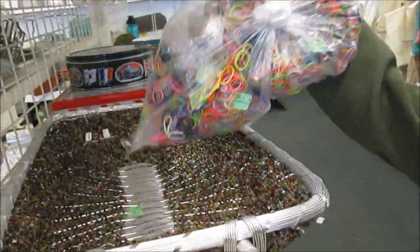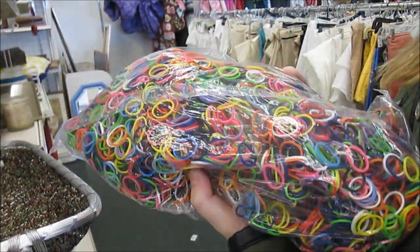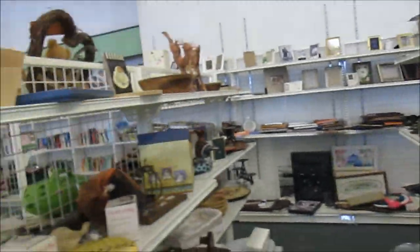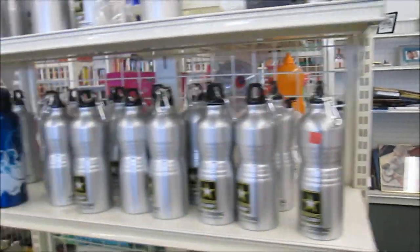Oh baby, a load of loom bands — of loom bands. And it's $8. There was a time when that would have been such a score, right? Loom bands! Well, for some people. I used to be terrible at loom bands. I'm not the loom band person really.